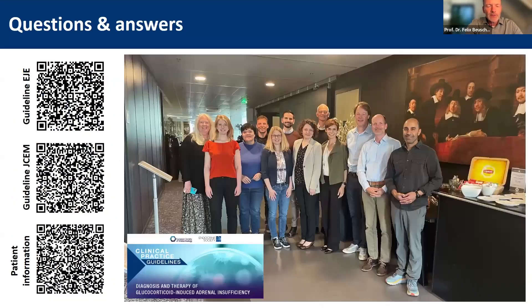With this very final slide, I would like to give credit to the group of individuals who contributed to this guideline — it has been a pleasure. Please use your mobile phones to scan the QR code for the guidelines in the European Journal of Endocrinology and the JCM, and also the patient information. Please use that and spread the word. I stop screen sharing and hand over to Professor Martin Fassner for guiding the question and answer session.